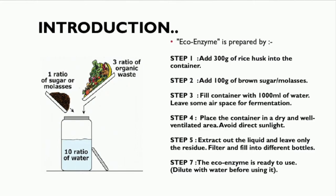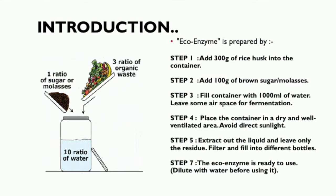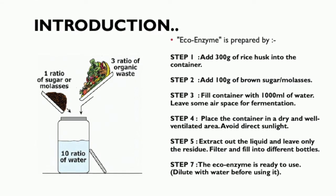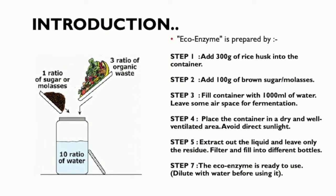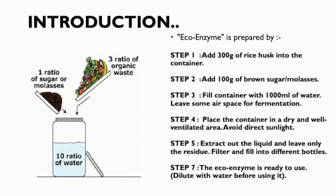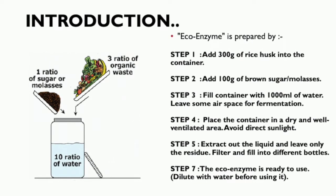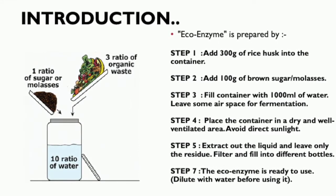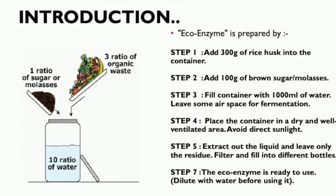This is how the ecoenzyme is prepared: by adding 300g of rice husks into a container, add 100g of brown sugar or molasses, fill the container with 1000ml of water and leave some air space for fermentation, place the container in a dry and well-ventilated area avoiding direct sunlight, extract out the liquid and leave only the residue, then filter and fill into different bottles.